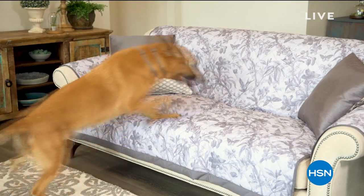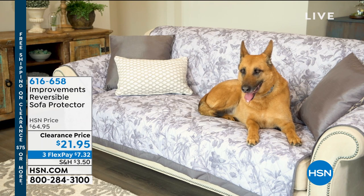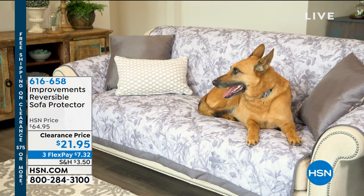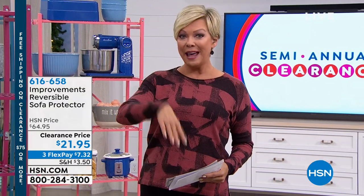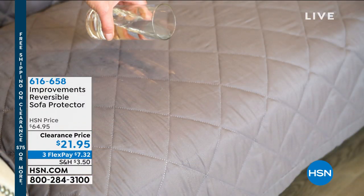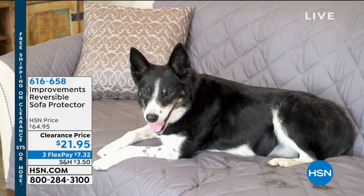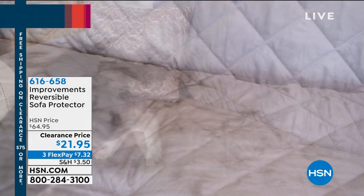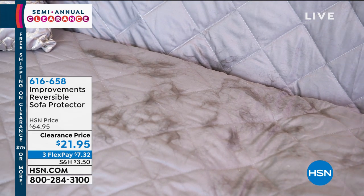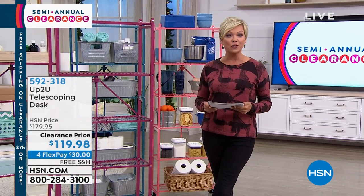A couple of highlights for the hour: Where do your pets love to sit? Is it on your couch, leaving pet hair behind? We have furniture protectors from Improvements — a reversible sofa protector. Whether it's for pets or because you've got company and kids having snacks on the couch, we've got them on sale. Normally $64.95, marked down today to $21.95, in five really cool colors. One side is solid, the other side has a pattern, with adjustability to fit your sofa.